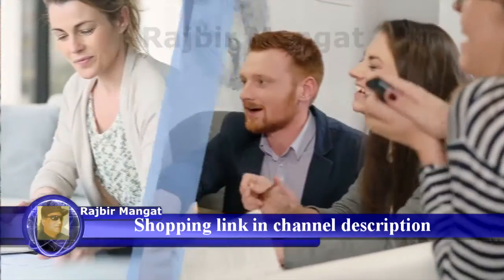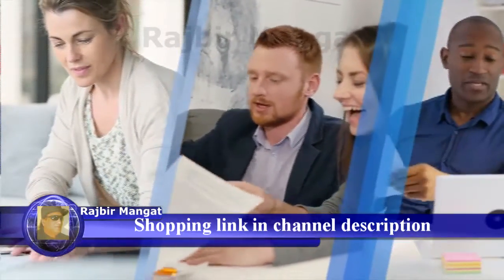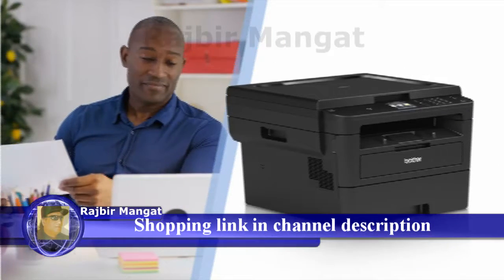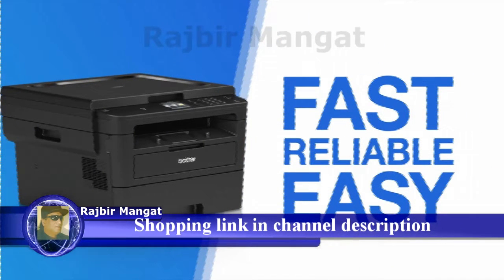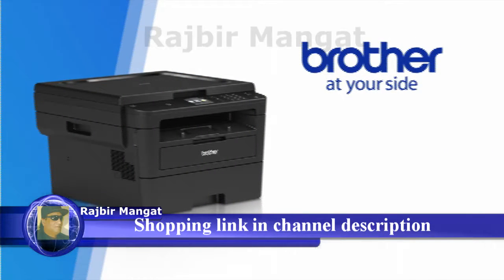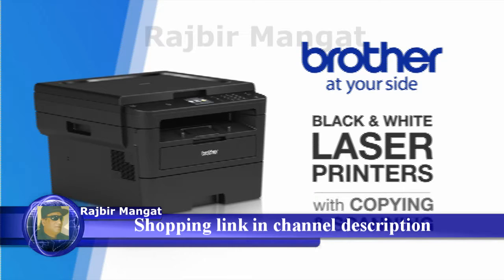Whether working from home or in a busy small or home office, you deserve professional quality printing that's fast, reliable, and easy on your budget. Brother offers feature-packed and affordable black and white laser printers that are desk friendly to fit your workspace and your needs.